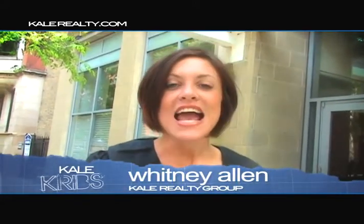Hi, I'm Whitney Allen, and this week Kel Cribs is back in the Gold Coast. We are at a building that is Fido friendly and they even have a dog park. Let's go in.